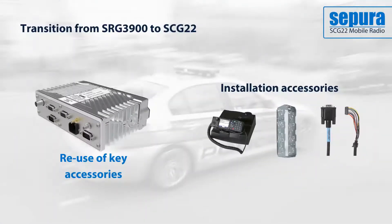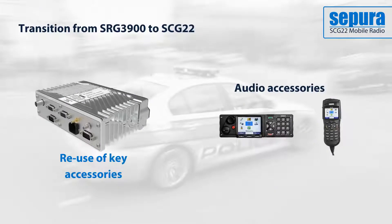The SCG can easily be switched in for already deployed SRG 3900s, with options to retain existing cabling and fittings. Key accessories such as the HBC3 and the SCC3 can also be reused. The SCG 22 provides greater flexibility for installation.